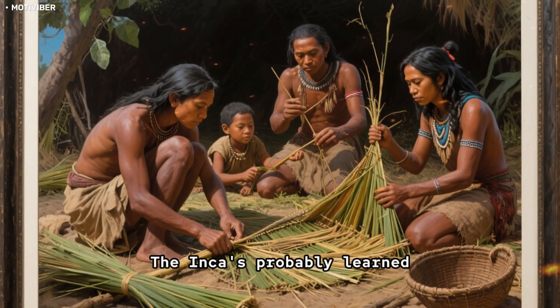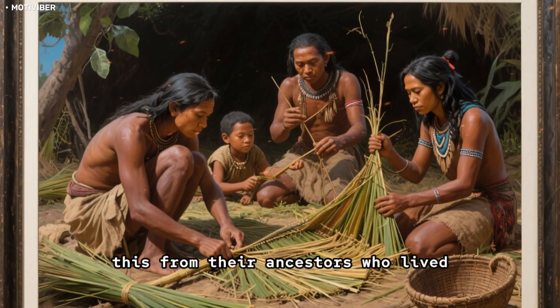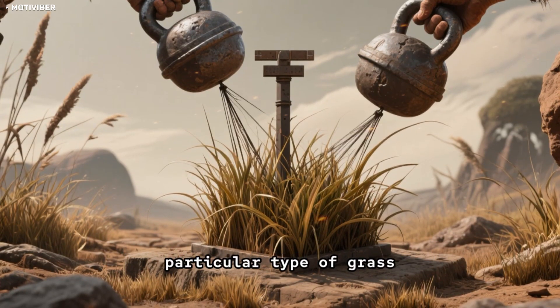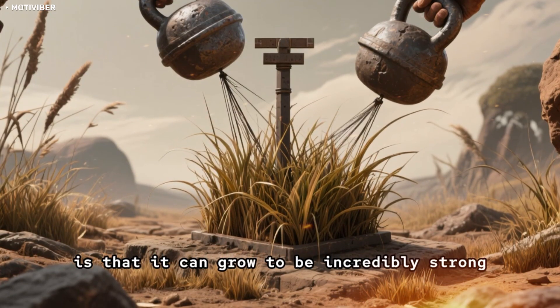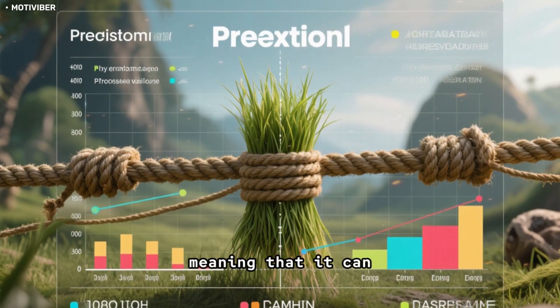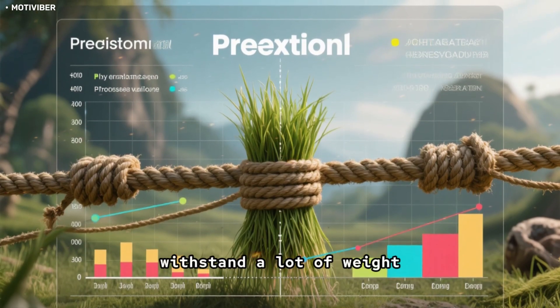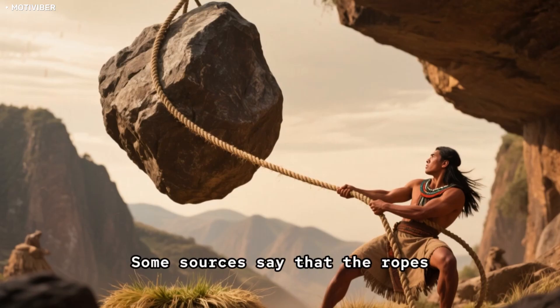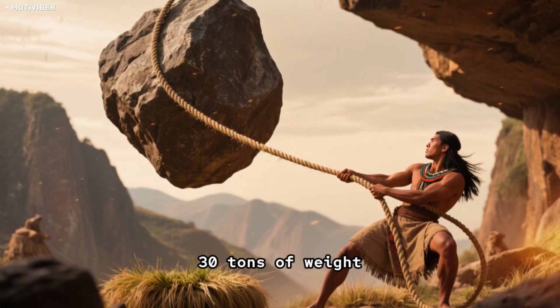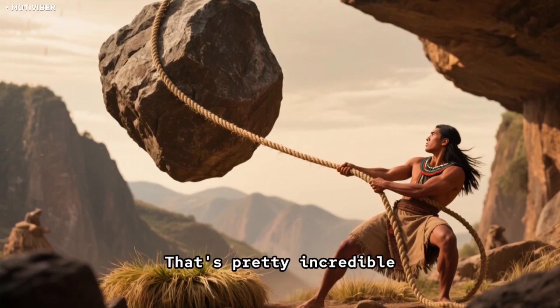The Incas probably learned this from their ancestors who lived in the region before them. The interesting thing about this type of grass is that it can grow to be incredibly strong. It has a high tensile strength, meaning it can withstand a lot of weight before it breaks. Some sources say that ropes made from this grass can hold up to 30 tons of weight. That's pretty incredible.